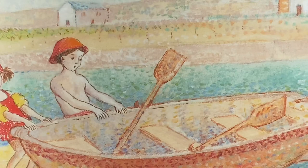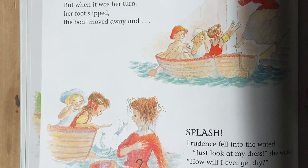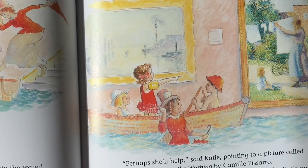Then off they rowed to the rescue. We'll go first, said Prudence, helping Josette into the boat. But when it was her turn, her foot slipped and the boat moved away. Splash! Prudence fell in the water. Just look at my dress, she wailed. How will I ever get it dry?